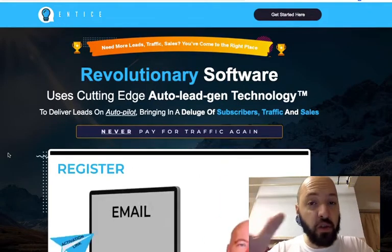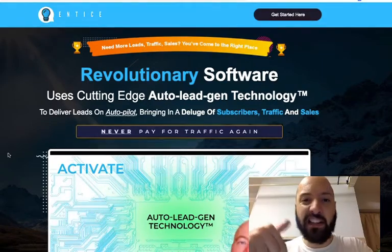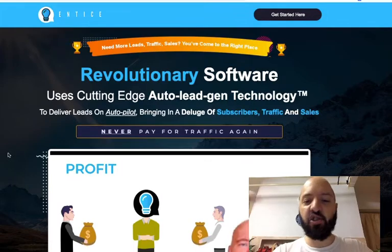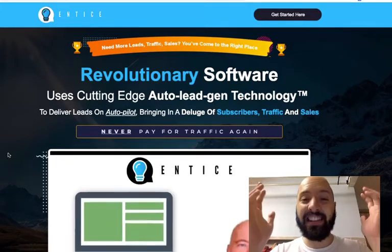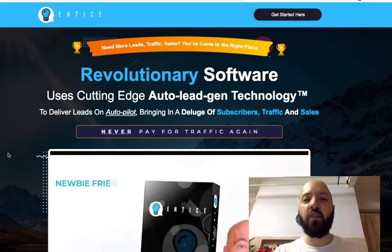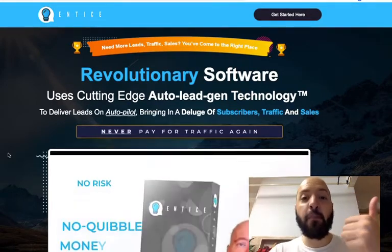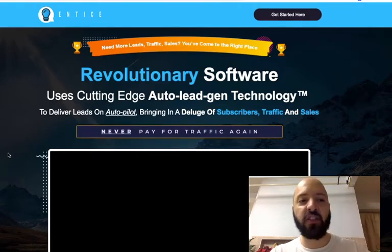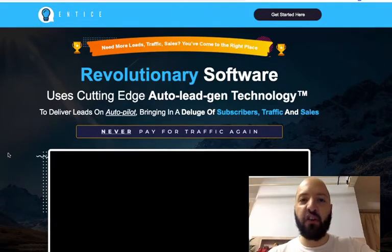This is a revolutionary new software — it's not an info product, although there is training in there. It's cutting-edge software so you're not going to have seen this before, and I can confirm I've not seen a software like this before. It delivers leads, traffic, and sales on autopilot. The key thing Dan is solving here is that issue of list building — building an email list, building a list of subscribers that we can send offers to, and continually replenishing that list.